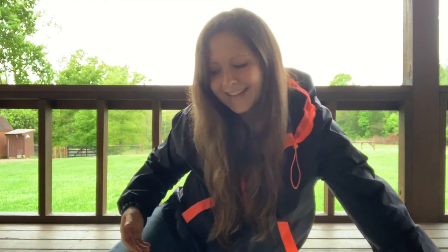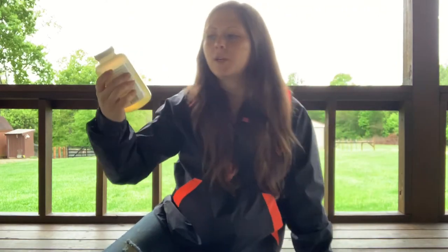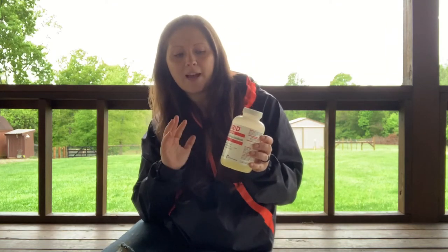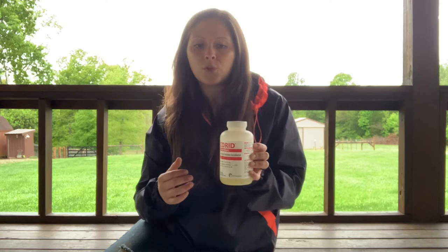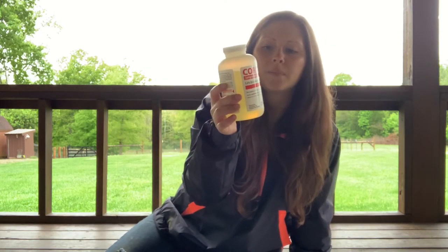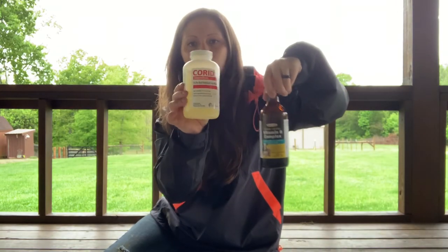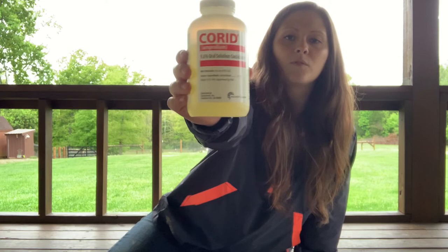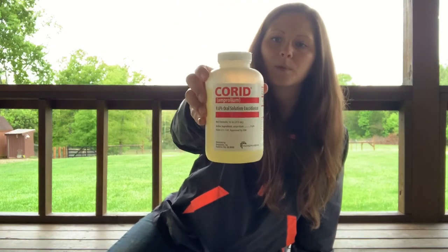Corid — this is for treatment and prevention of coccidiosis. I've made a blog about it. If you notice somebody that has a dirty, messy back end, you can get fecal examinations to see exactly what it is, but that can take four to five days for results and you don't really have time to wait. It's not going to hurt anything to give them Corid. It is recommended to give sheep and goats thiamine — so vitamin B complex — if you're doing this, because Corid will stop the production of it. So Corid is good to have on hand for cows, goats, sheep, any kind of ruminating animal. This bottle costs about $40 at Tractor Supply.